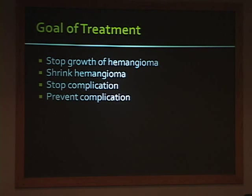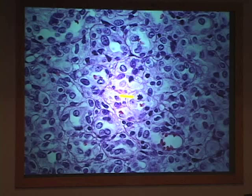The hemangioma itself will spontaneously involute. Our goal of treatment is to stop the growth of the hemangioma, and if we're lucky, we're able to shrink it. Many times we just want to stop complications—particularly ulceration. The other goal is to prevent complications; in FACE syndrome that's usually the eye, so we want to keep that eye open and not damage any structures around it.